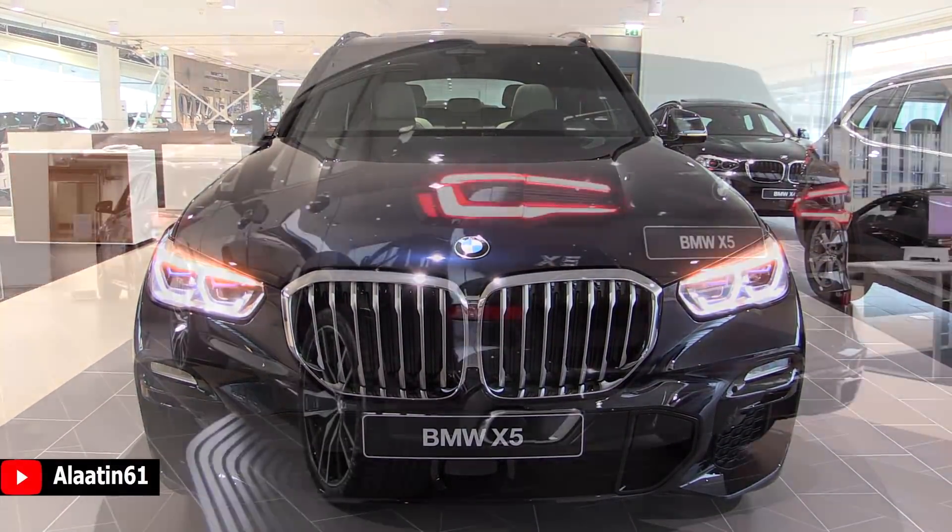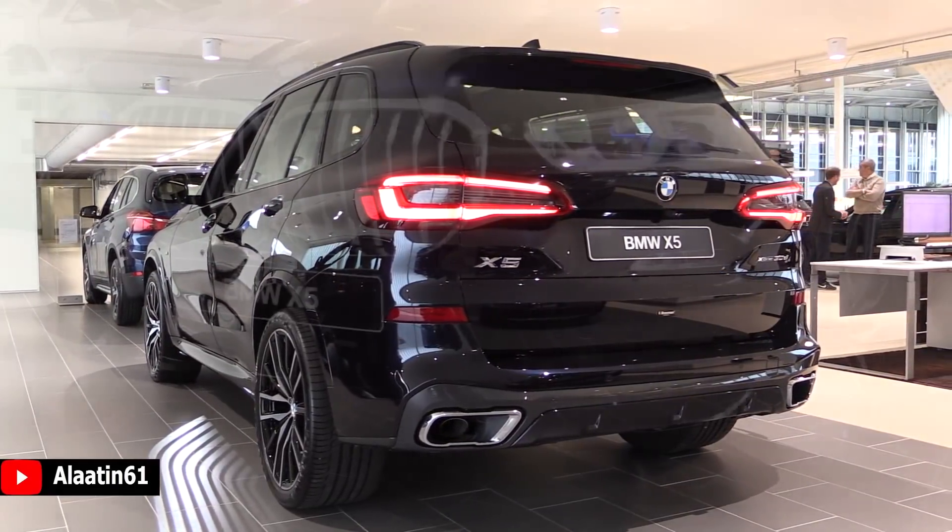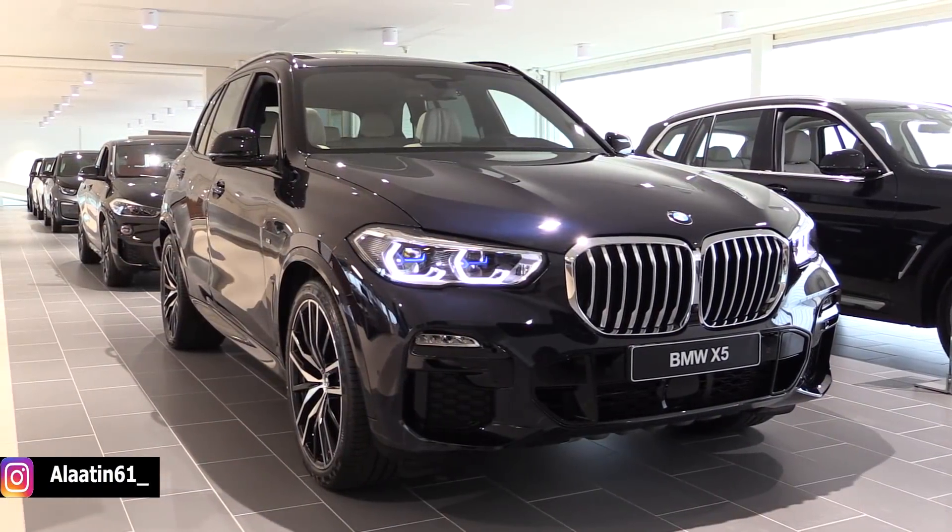Hey everyone, welcome to Ala 1061. Today I'm sitting in this beautiful BMW X5. The code name is the G05.